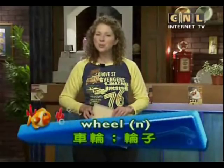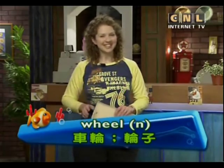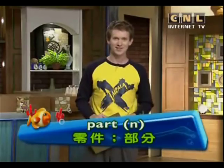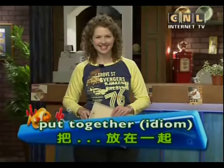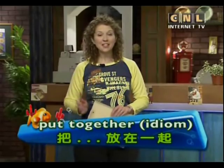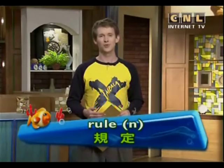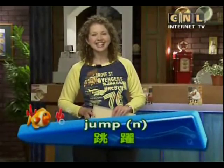Let's say these key words together again: wheel, part, put together, rule, jump.